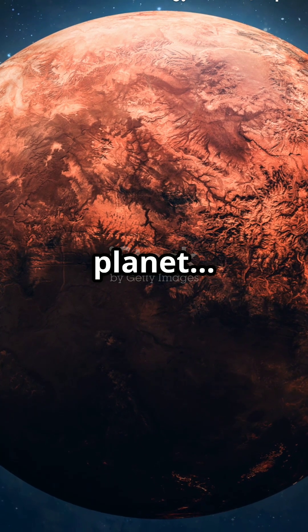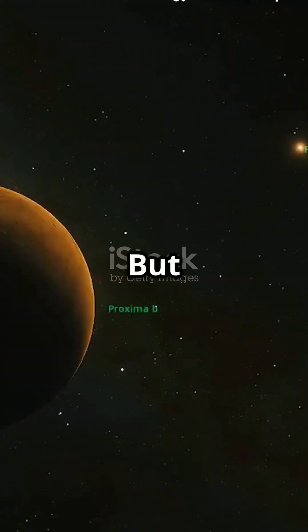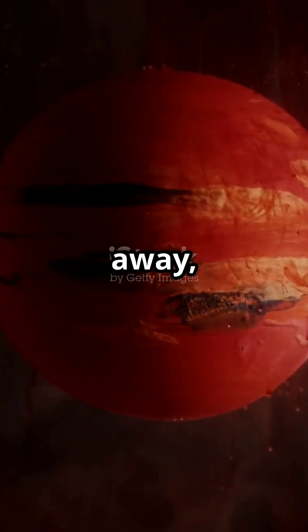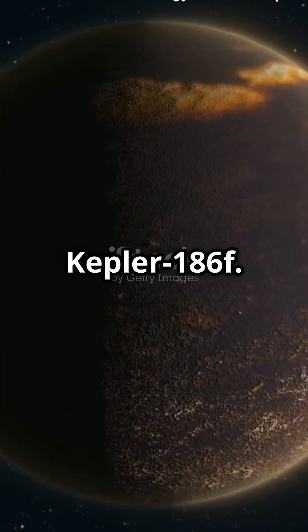Scientists have just discovered a planet where trees and grass are red. Yes, you heard that right — red. But here's the real question: could this be our future home? This alien world lies 500 light-years away in the Kepler-186 solar system. Its name? Kepler-186f.